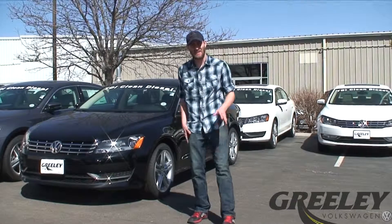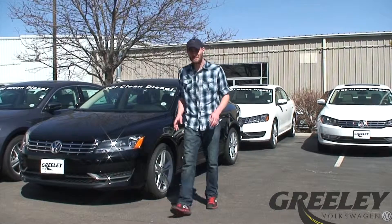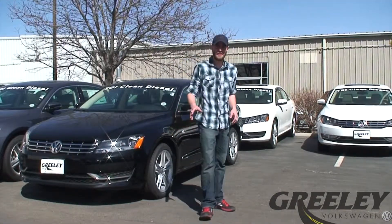Hey guys, Matt here with Greeley Volkswagen, and let's talk safety of your Volkswagen vehicle. When I think safety, I think of Volkswagen's Intelligent Crash Response System. But what is it? Well, stay tuned, and we're going to find out.